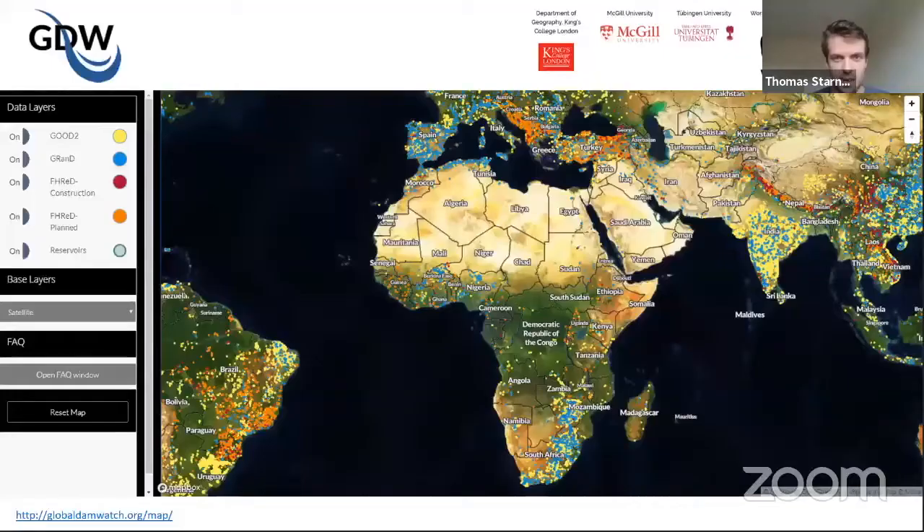Moving on to another threat map: this is Global Dam Watch, which pulls together a variety of different data sources. You can see lots of points on the map showing the locations of dams — usually hydropower dams. In yellow and blue you've got existing dams, in red are dams which are under construction, and in orange are dams which are planned to be built. You can see lots more dams planned in places like Brazil, the Himalayas, and the Balkans, where there's a lot of freshwater diversity and migratory fish whose migration routes can be severely impacted by the construction of dams. This is a really useful dataset for our conservation planning work.